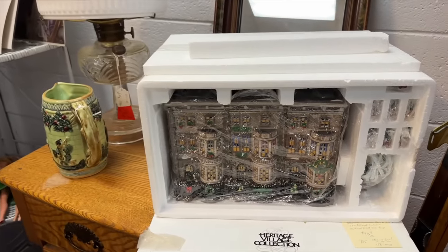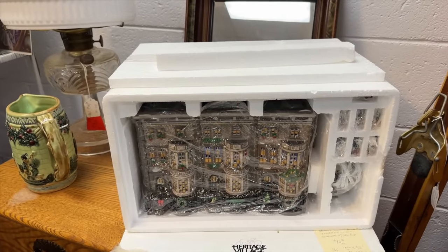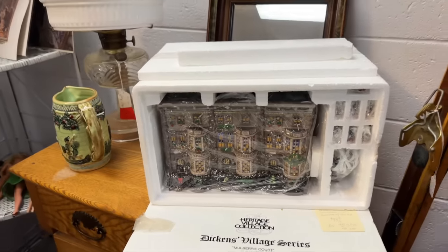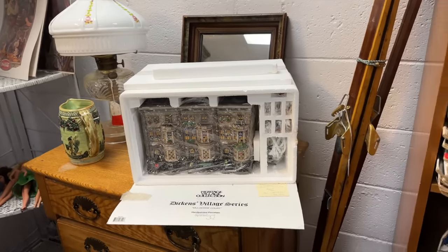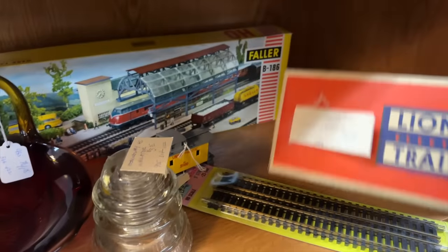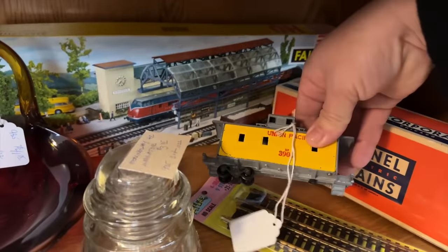What is that? Dickens Village Series. That's kind of fun — it is. Mulberry Court. It's like one of those village pieces for Christmas. Yeah — oh, there's a Lionel train, with nothing in it. Maybe it's this right here.